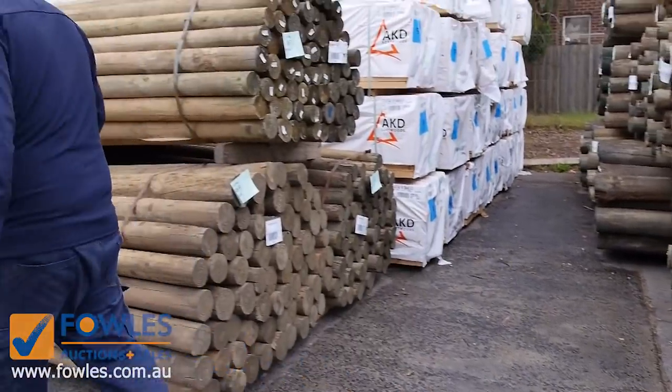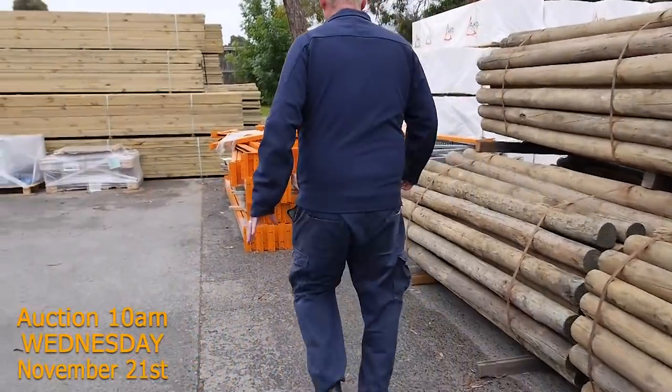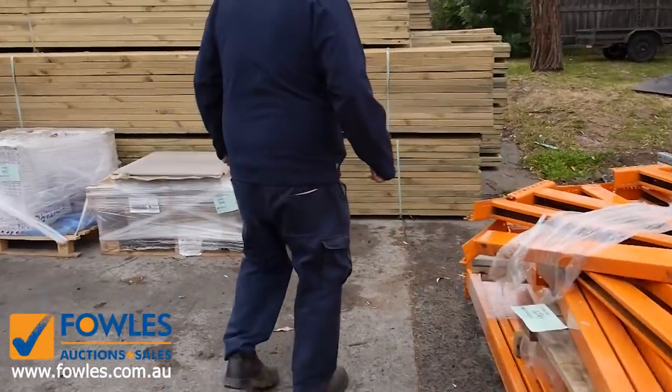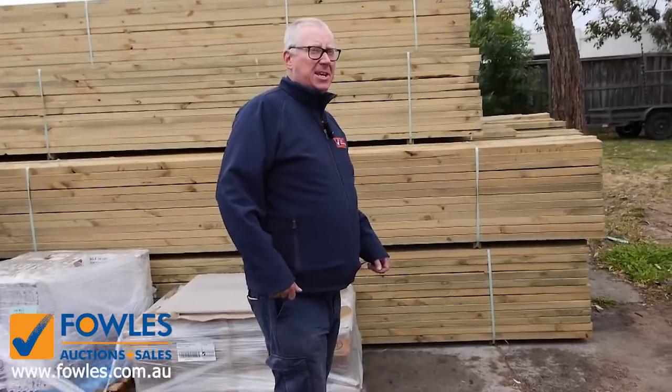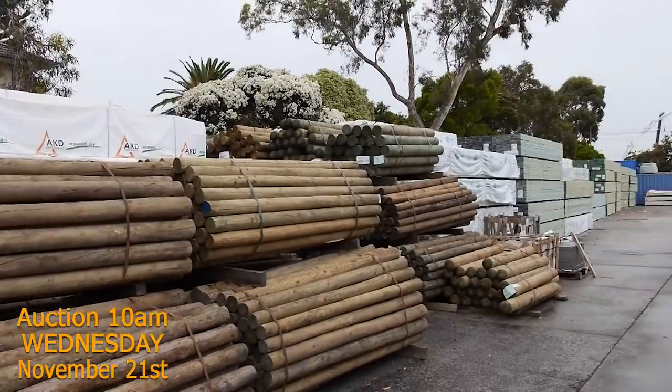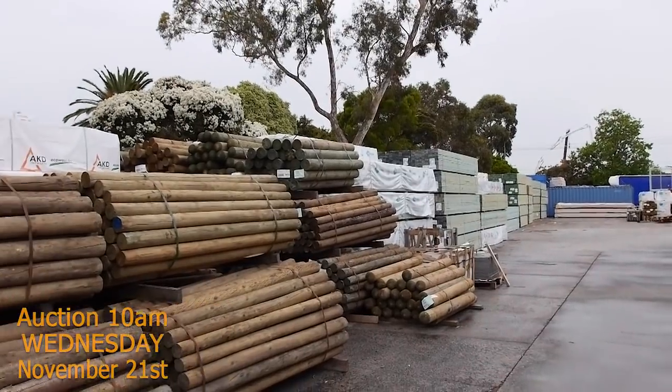From there we make our way further down. Got a nice lot of pallet racking there to be cleared also tomorrow — it'll go to the highest bidder. As you can see, you can appreciate how much timber is actually in here. It is unbelievable.